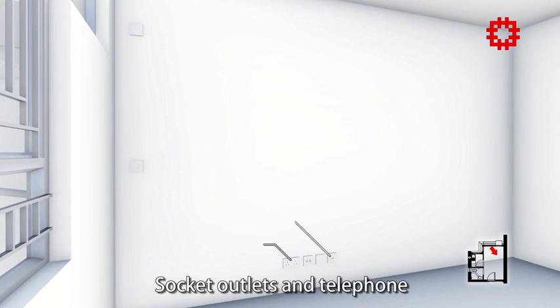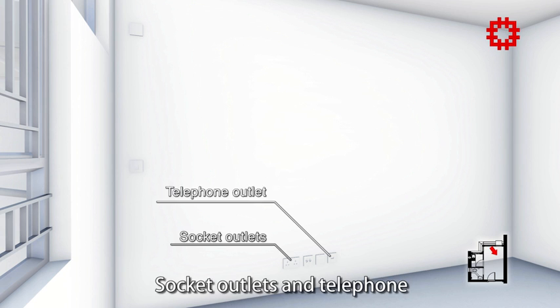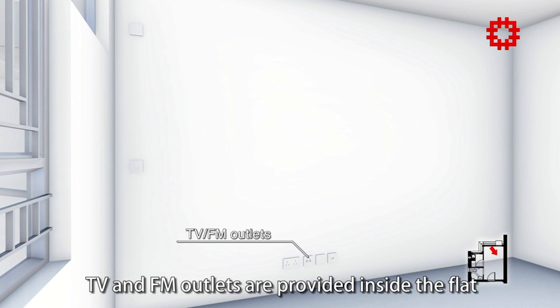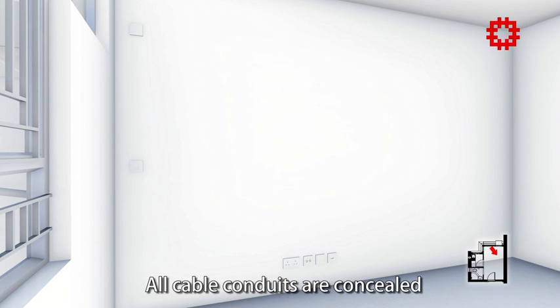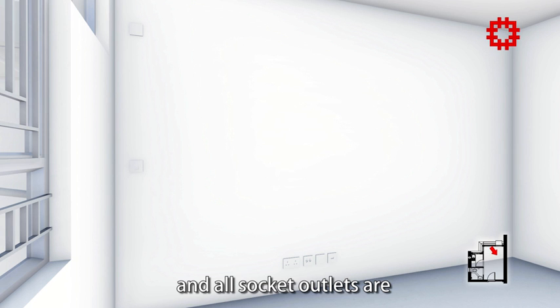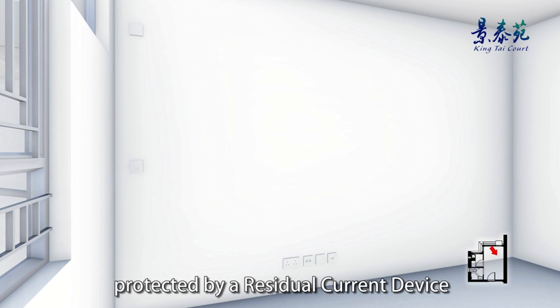Socket outlets and telephone, TV and FM outlets are provided inside the flat. All cable conduits are concealed, and all socket outlets are protected by a residual current device.